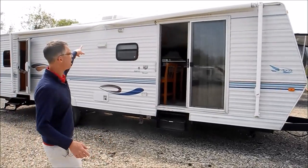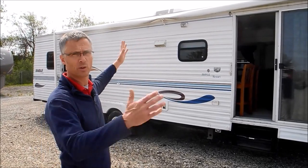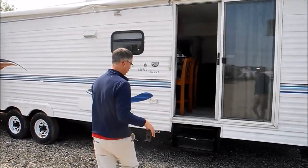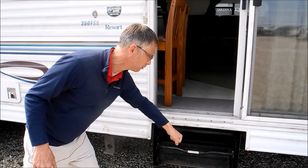A couple things — the awning just looks a little wacky. We didn't put it out; I think the previous owner had a deck next to this thing, so they didn't put it out either. The awning could be in good shape, but you'll have to check it. Also, this stair is kind of rusted in there and doesn't want to come out, because this thing had a deck next to it so they never put it out.